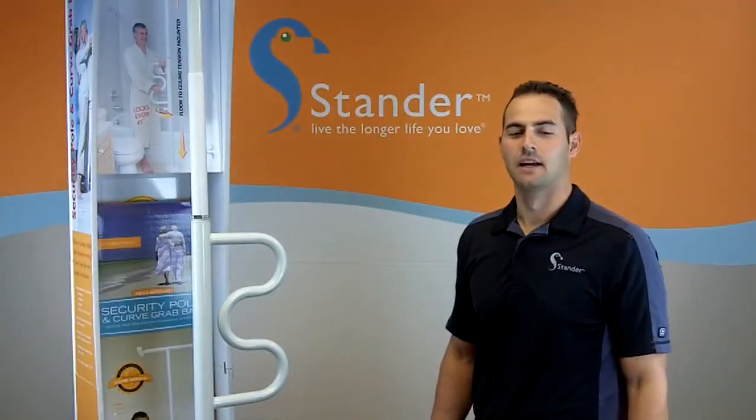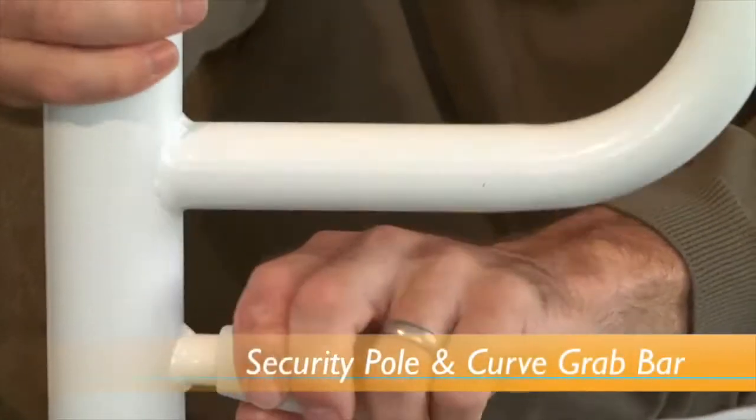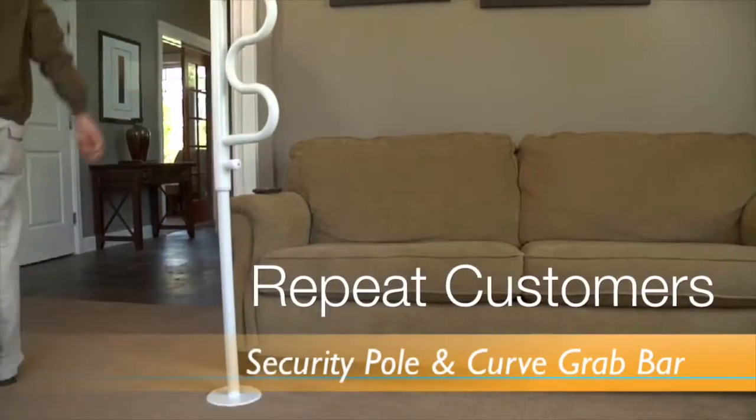Hi, my name is Justin with Standard and in this video I'm going to teach you several ways to sell the security pull and curve grab bar. This will help you to maximize your profits, increase your cash sales, and generate happy repeat customers.